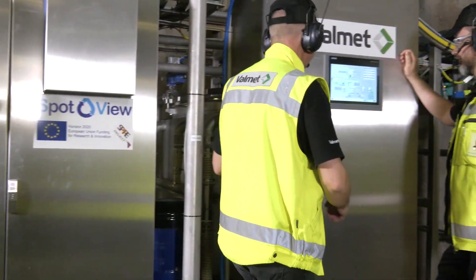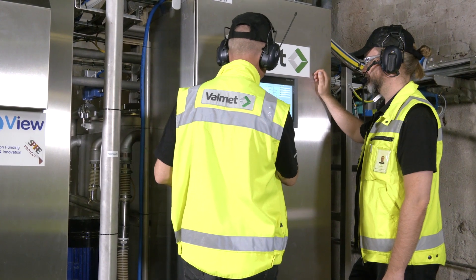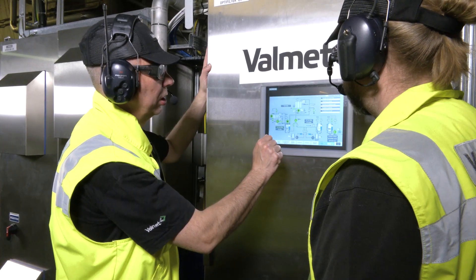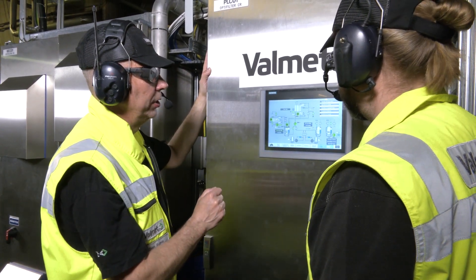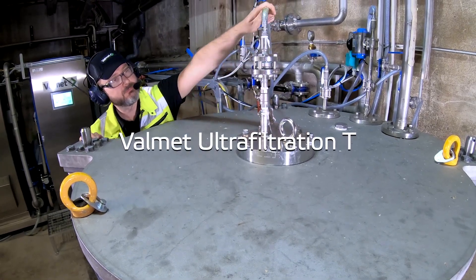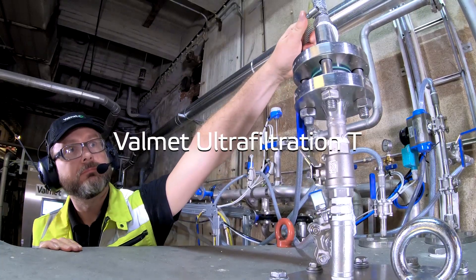The prototype of Valmet Ultrafilter has been at Essity Finland's Nokia tissue mill for testing from September 2018. Essity provided the paper process as a demonstration site, and Valmet developed the Valmet Ultrafiltration process to produce high quality water.